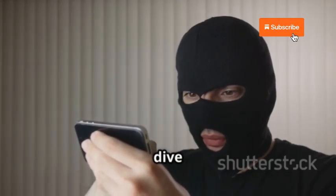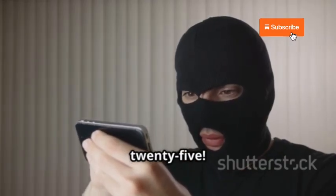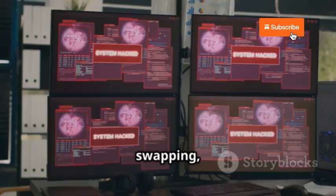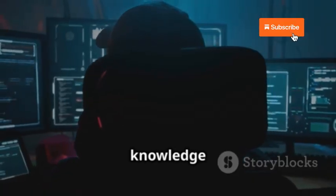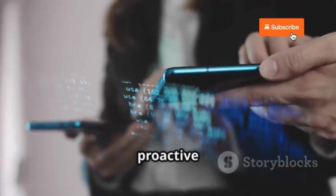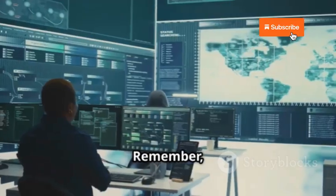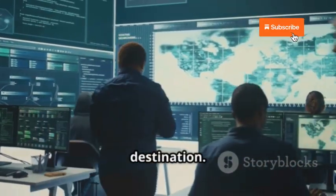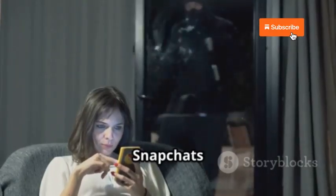And that wraps up our deep dive into the world of Snapchat hacks in 2025. We've covered phishing attacks, SIM swapping, spyware, and brute force attacks. The key takeaway is that knowledge is power — by understanding the tactics hackers use, you can take proactive steps to protect yourself and stay safe online. Cybersecurity is an ongoing journey, not a destination. So stay informed, stay vigilant, and keep those Snapchats secure.